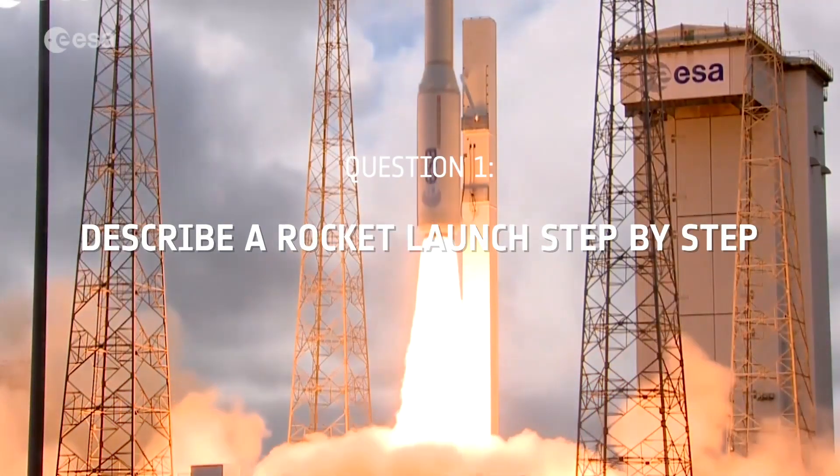Could you describe a rocket launch step by step? To start at the beginning, at least for ESA's rockets Ariane and Vega, many parts of the rocket are built in Europe from all over Europe and then shipped across the Atlantic Ocean to Europe's spaceport in French Guiana.